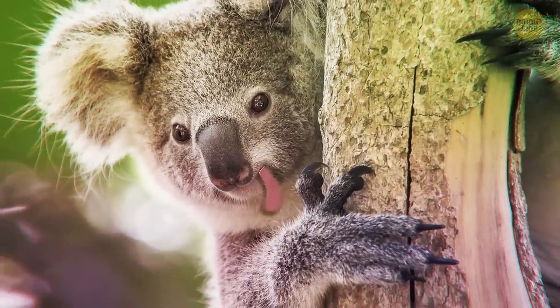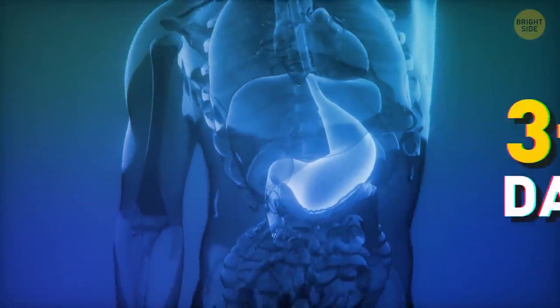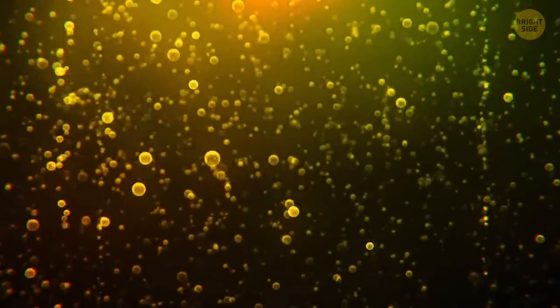Koalas drink by licking water off tree trunks they're hanging onto. Your stomach has a lining that's replaced every 3–4 days — that's done to stop it from eating itself, as the digestive acids can be pretty damaging.